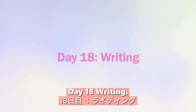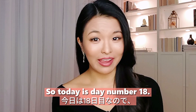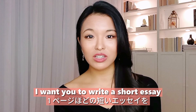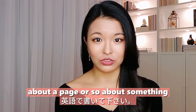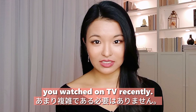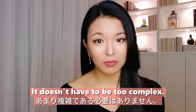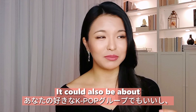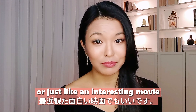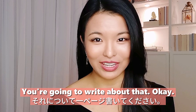Day eighteen: writing. Today we're going to write a short essay — about a page — about something you watched on TV recently. It doesn't have to be too complex. It could be about your favorite K-pop group or an interesting movie you saw. Write about that.